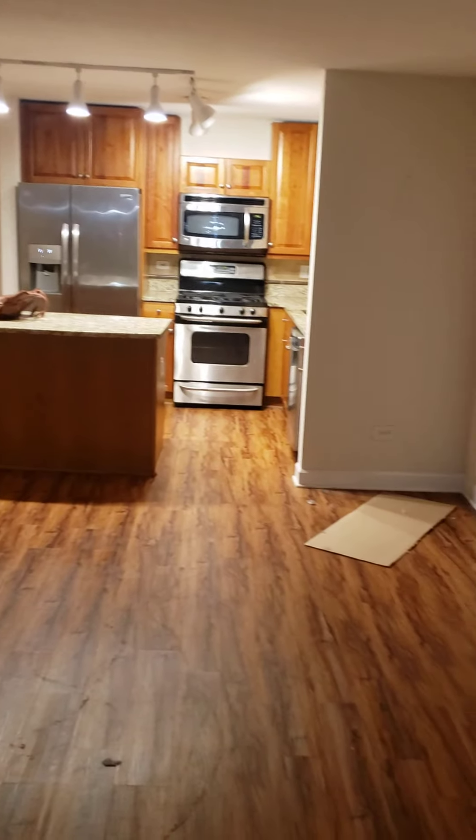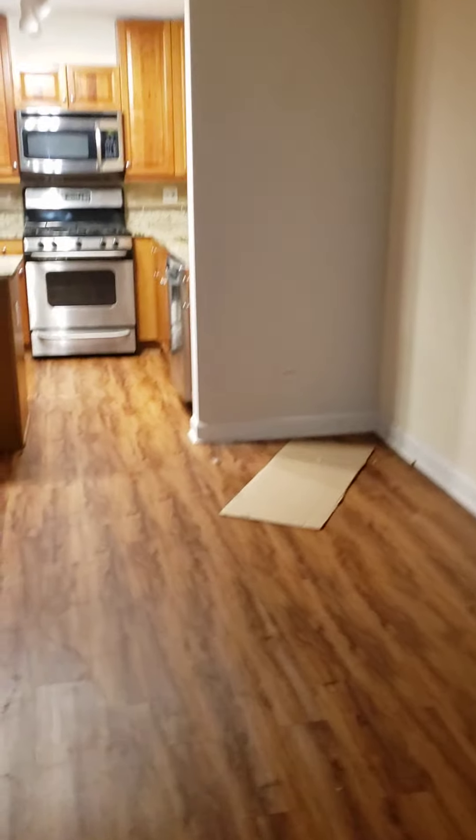It looks like the tenant's just moved out, so it still needs to be cleaned and painted and whatnot, but it will be taken care of. The kitchen is over here. You've got an island and pretty new stainless steel appliances.